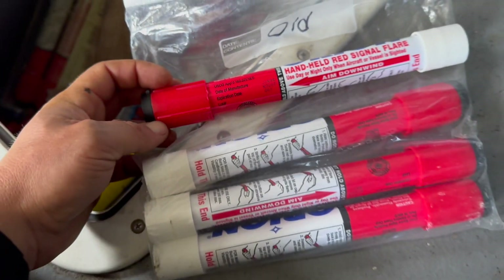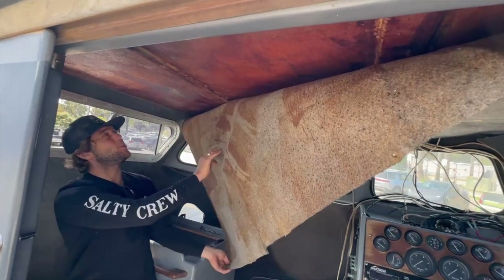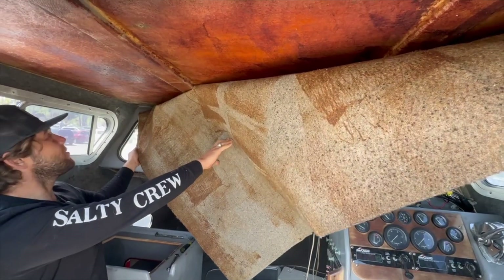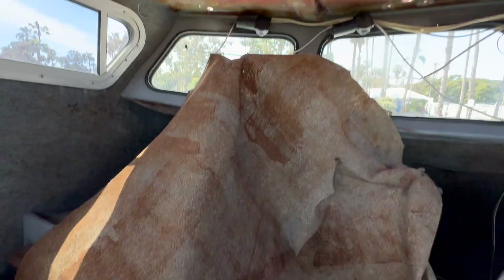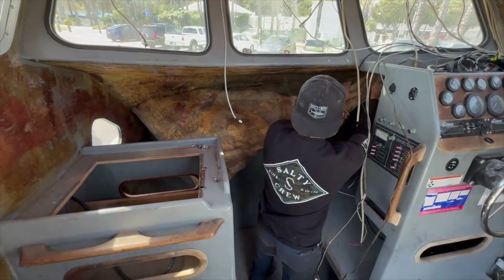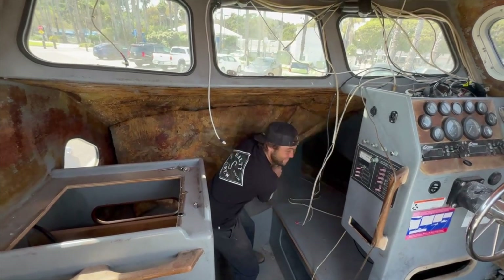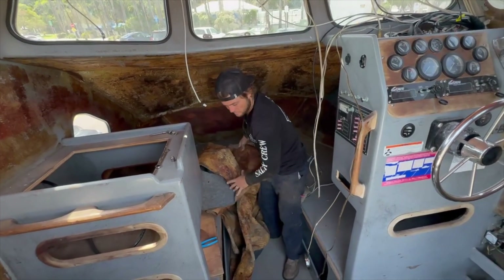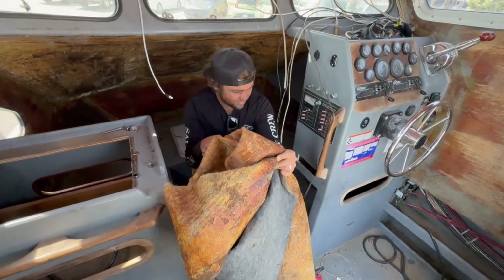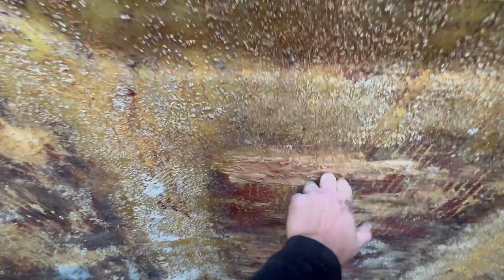Some November '97 flares — get rid of those. We got the stern rail off. All the carpet's out now. There's definitely some rot here and rot there.